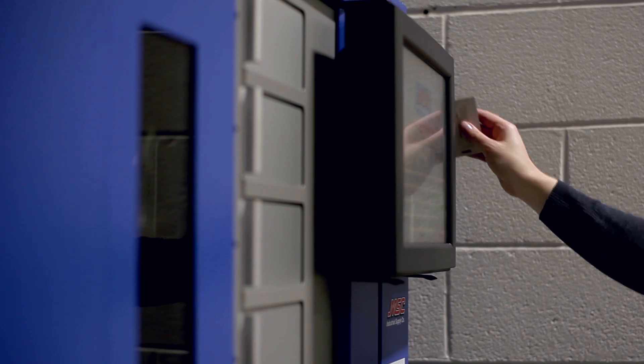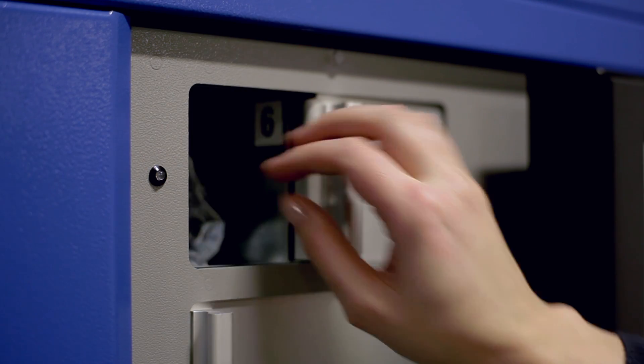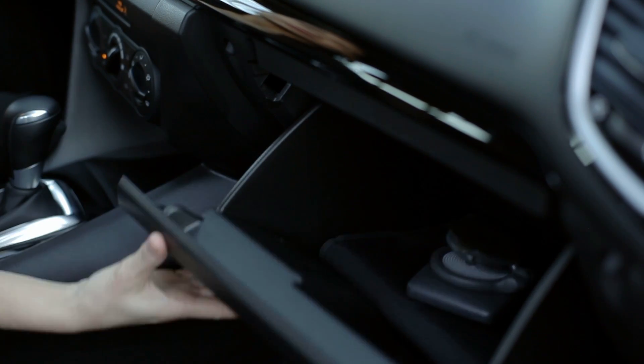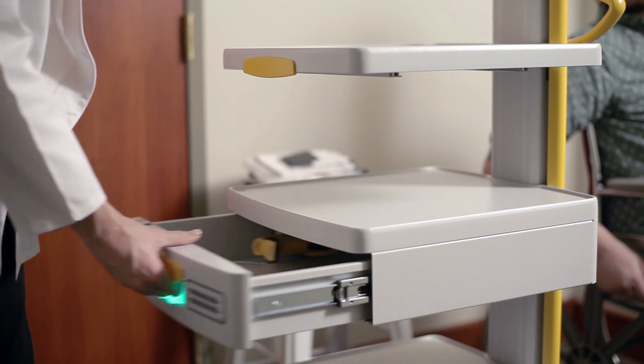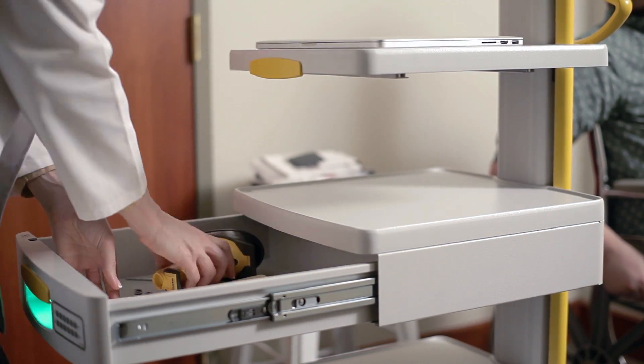Intelligent access control systems play a key role in providing complete electronic access down to the equipment level. From innovative self-service equipment to user-friendly automotive interiors, electronic access solutions enhance security by eliminating key management issues, enhancing user convenience, remotely monitoring access to equipment, and improving industrial design.